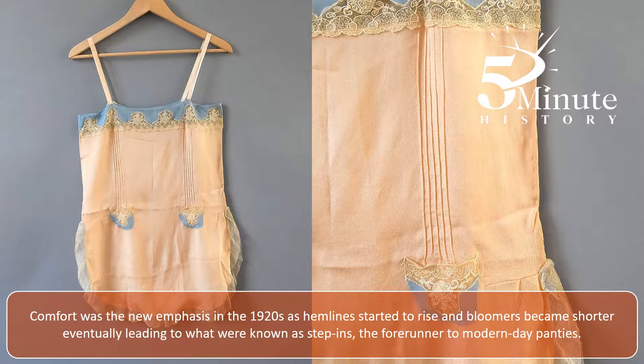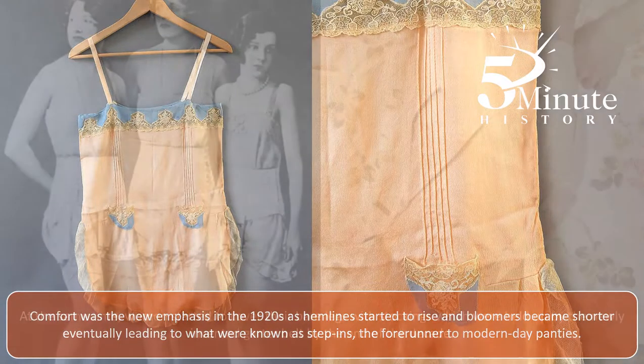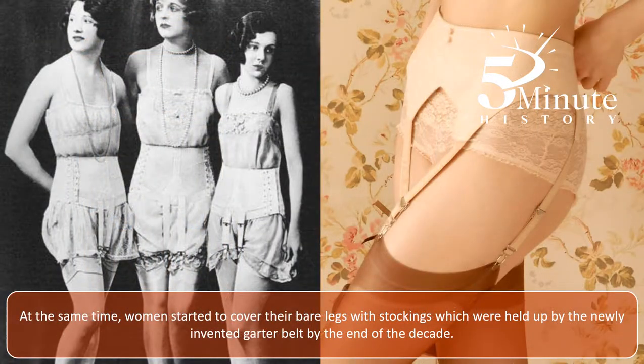Comfort was the new emphasis in the 1920s as hemlines started to rise and bloomers became shorter, eventually leading to what were known as step-ins, the forerunner to modern-day panties. At the same time, women started to cover their bare legs with stockings, which were held up by the newly invented garter belt by the end of the decade.